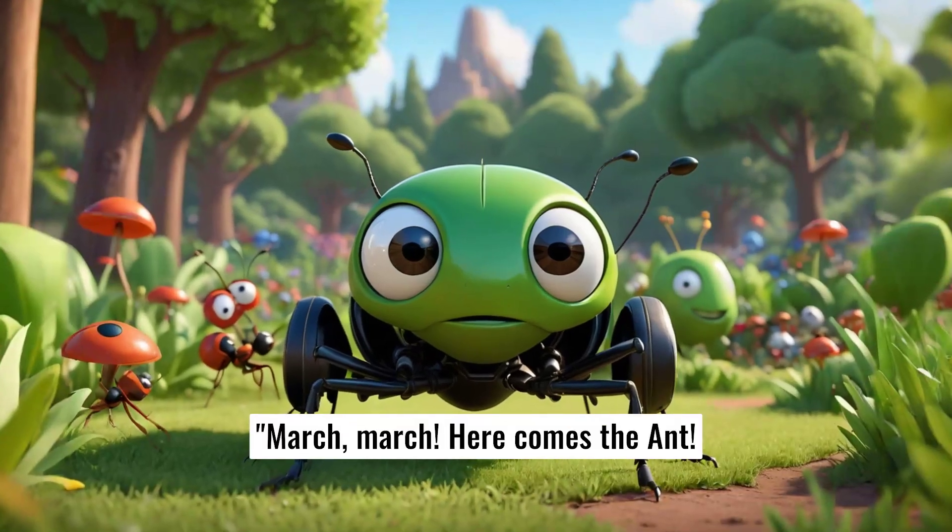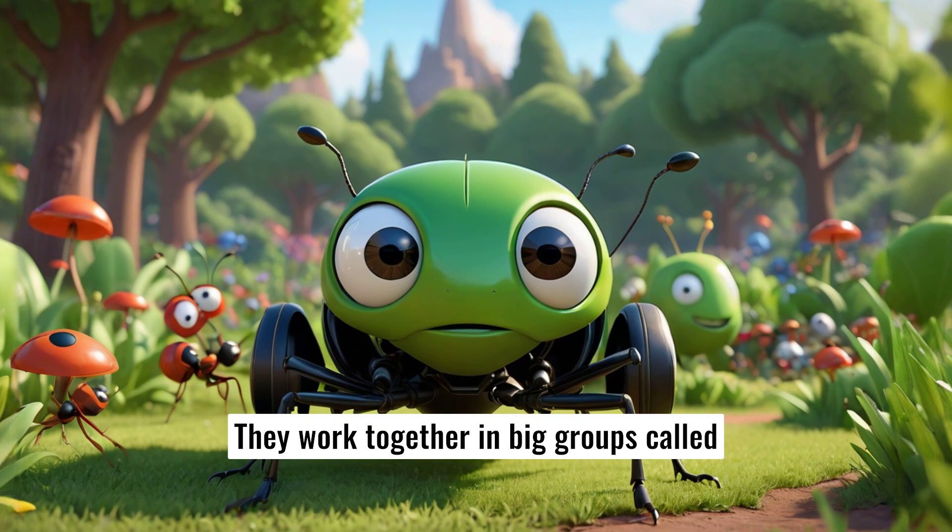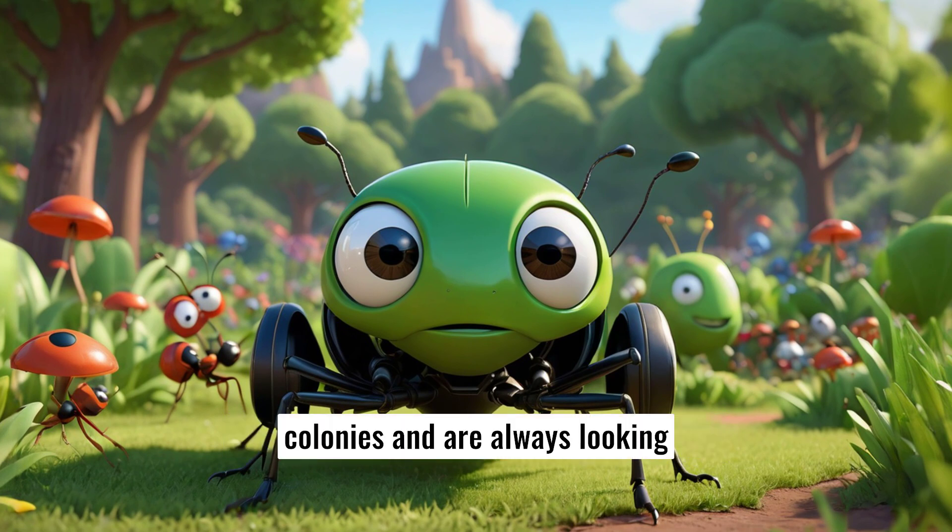March, march. Here comes the ant. Ants are tiny but super strong. They work together in big groups called colonies and are always looking for food to bring back home.